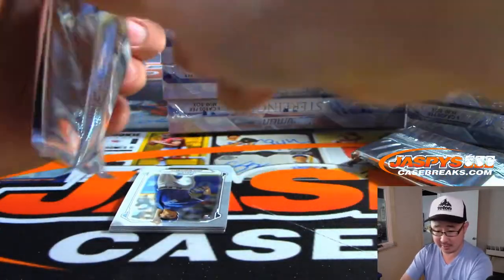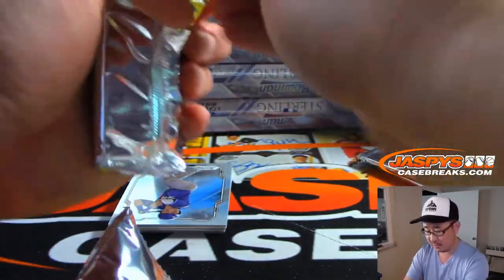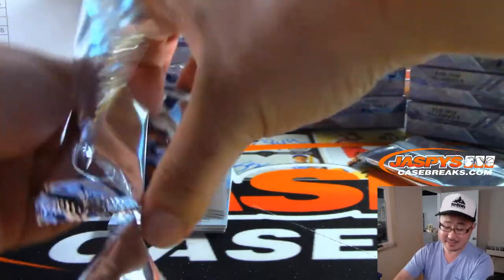Box two, pick your team three, 2019 Bowman Sterling Baseball. Brand new release, just came out a couple of days ago. Been pulling some nice stuff out of here too.